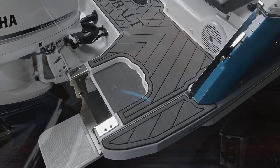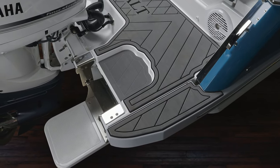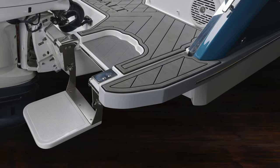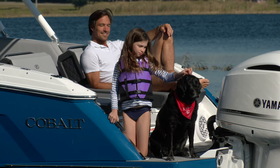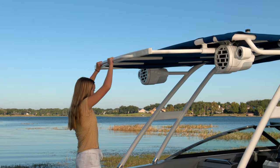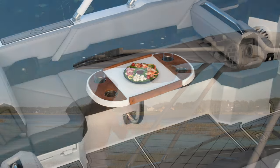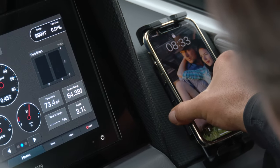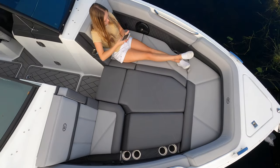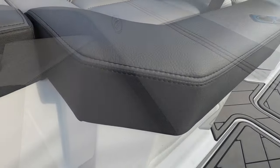Including the step-down swim platform, which lowers well below the water's surface for easy entry or exit — it functions as the perfect home base for waterborne activity. The new R8 Outboard has dozens of exclusive amenities to provide its owners with everything needed for a full day of enjoyment on the water, with new progressive interior and exterior styling featuring sharper lines and more defined angles.